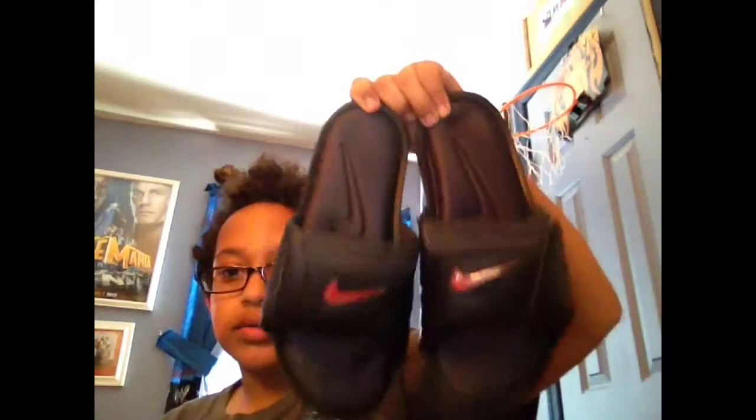Hello, once again on YouTube. Today I'll be showing you guys all of my shoes. First, I have these Nike sandals — these are awesome, they're nice and comfortable.